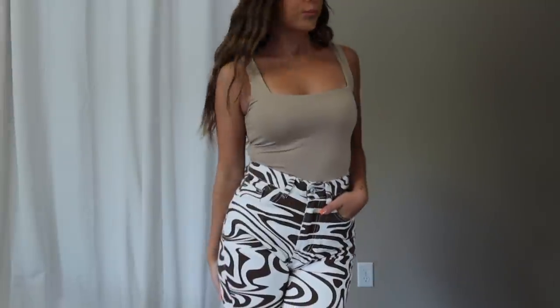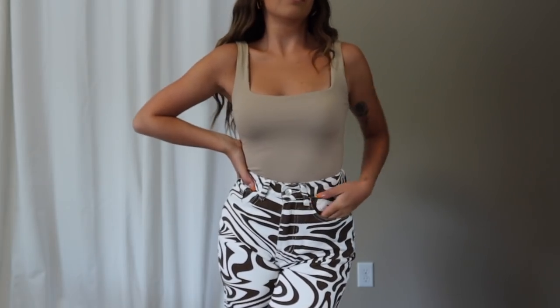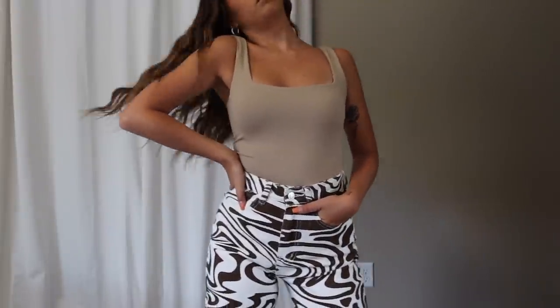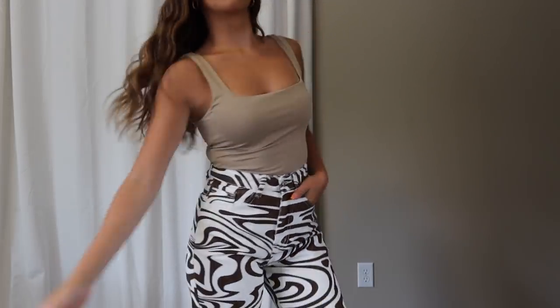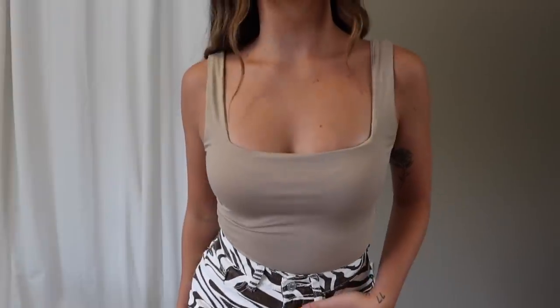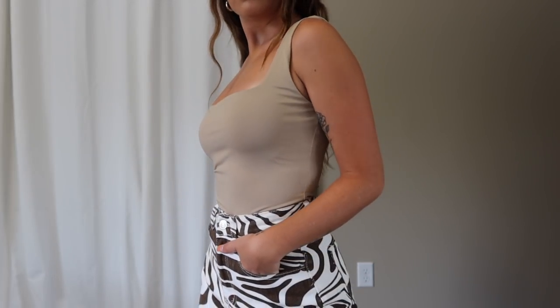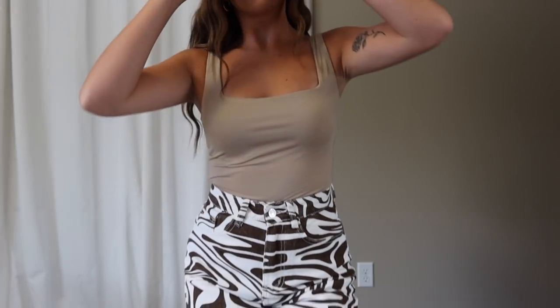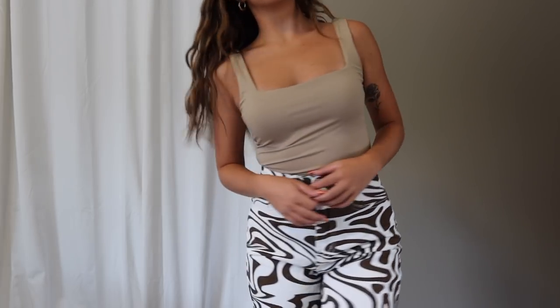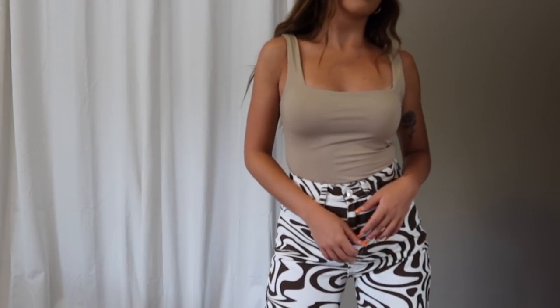First category is tops, and the first item is what I'm wearing — this bodysuit. I am obsessed with it. It is the perfect basic essential bodysuit I didn't know I needed. It's double lined, silky but super stretchy — kind of like an athletic material. I usually hate bodysuits because they're uncomfortable, especially in the bottom area, but I love the look of them. I've been trying to find a good comfy bodysuit and I found it.